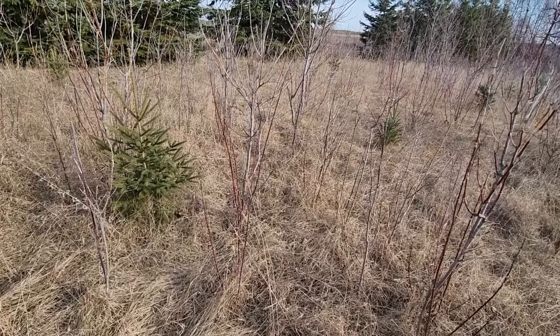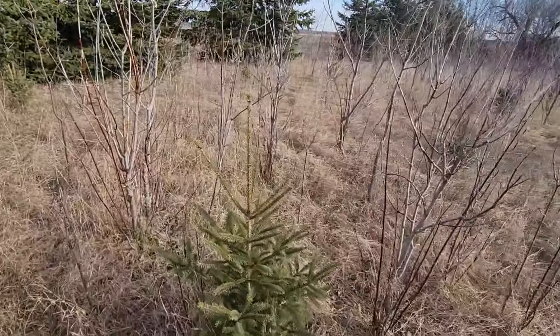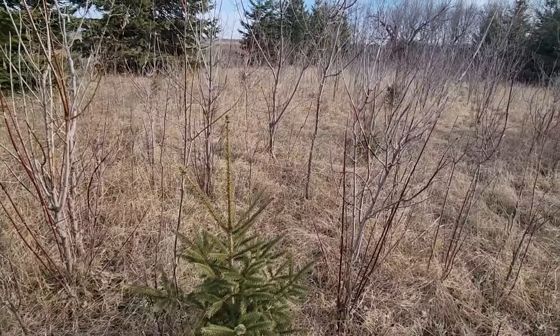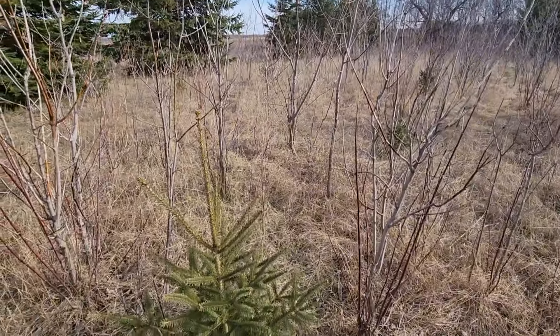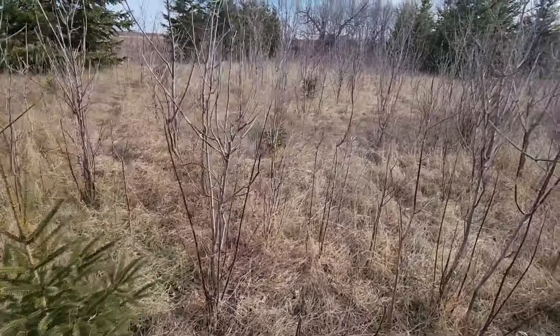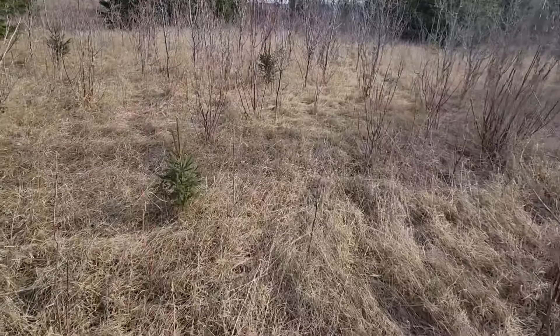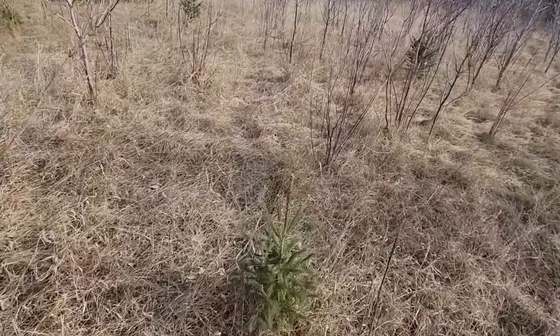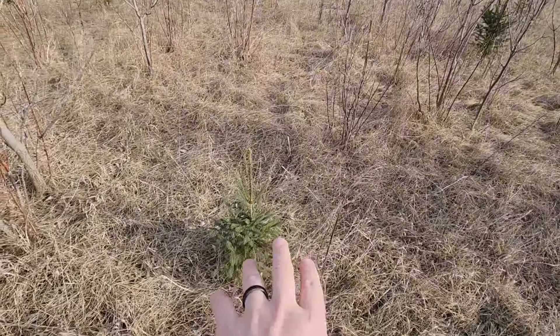One of my main habitat management projects in the spring is planting trees. For the last probably seven years I've planted at least a thousand trees every spring, normally more like two thousand. This year I have six thousand trees going in because I'm always working to build up the cover on our property, and my main go-to is conifers — in particular, spruce.